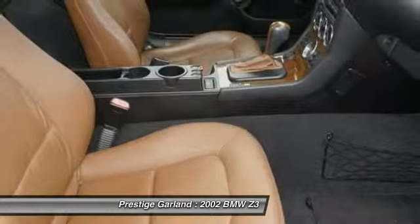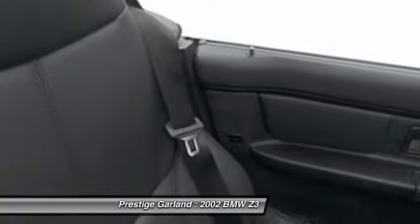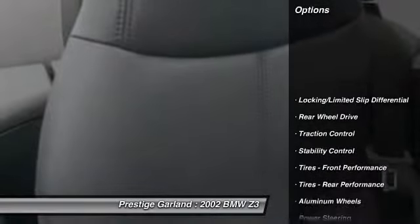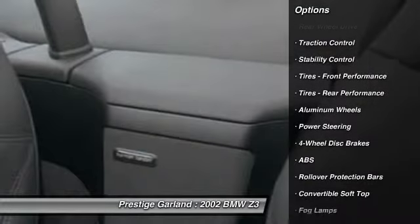The Z3 will deliver a solid combination of performance, handling, and economy. Here are some of this vehicle's great options: anti-lock braking system, stability control, traction control.